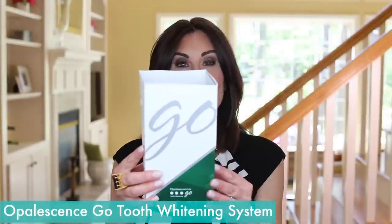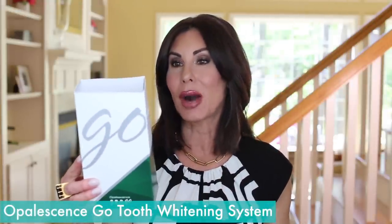Every single month: Opalescence Go teeth whitening. This is my hydrogen peroxide tooth whitening system — can't be without this. I do have a video where I walk you through step-by-step the products and a tutorial of how I whiten my teeth, and I will have that video linked below.